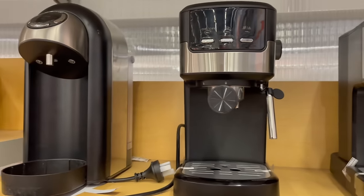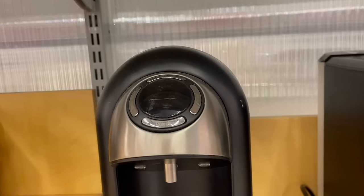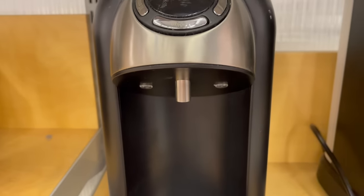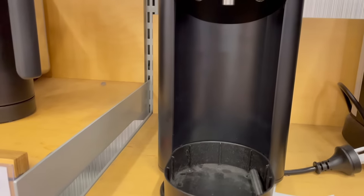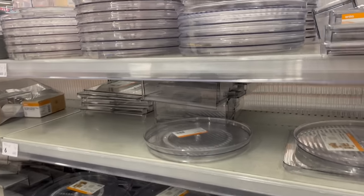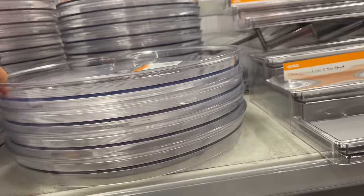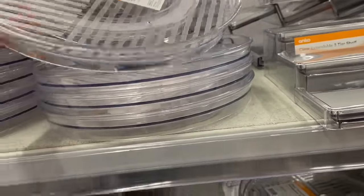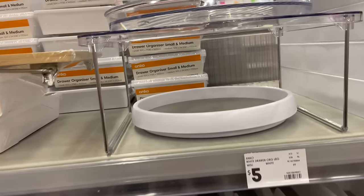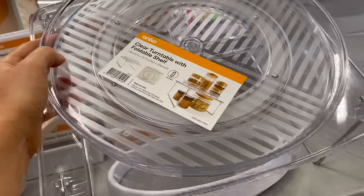Kmart has some pretty fancy looking coffee machines in store right now and they're all fairly reasonably priced. Moving up a couple of aisles, I love all the pantry organization solutions — it's just like heaven for me. I was in need of a new lazy Susan so I grabbed one of these turntables. Why do they even call them Lazy Susans? Let me know if you know.